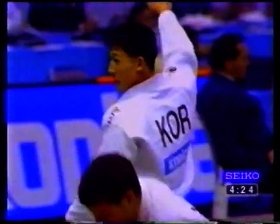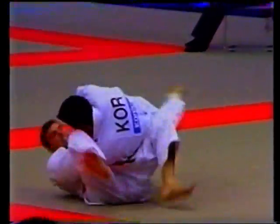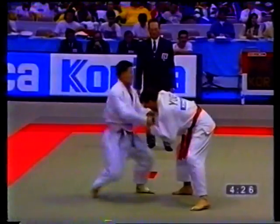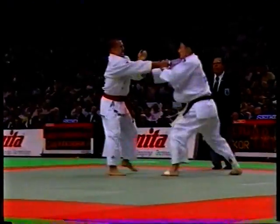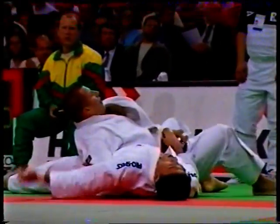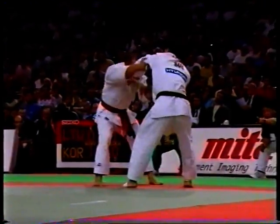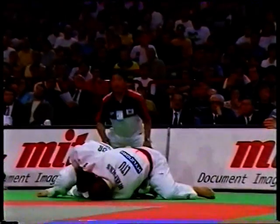So you had everything there — you had the Kouchi, you had the feint, and then you had the drop Seoi-nage. In the semi-final of the '97 Worlds, five seconds left on the clock, and he's still going for the big one — a fantastic attempt, and great spirit there. He didn't need to go for that, but still wanted to throw for Ipon. This kind of fighting spirit is what's made Chun one of the greatest fighters of all time. Waza-ari up, there's the Kouchi, there's the drop Seoi-nage, and still going for the Ipon. Brilliant stuff.